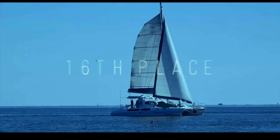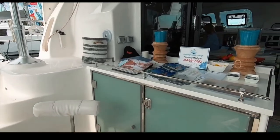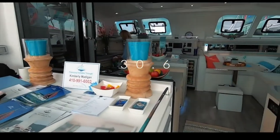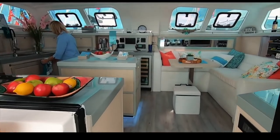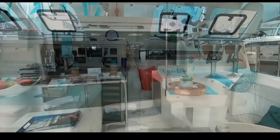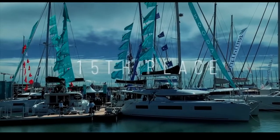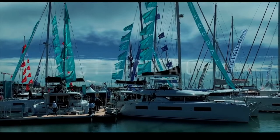In 16th place is the Majestic 530 catamaran — a huge boat with many berths, largely customizable. One example even had a fish tank. There is a new model with slightly prettier lines. 16th place for the Royal Cape Majestic.